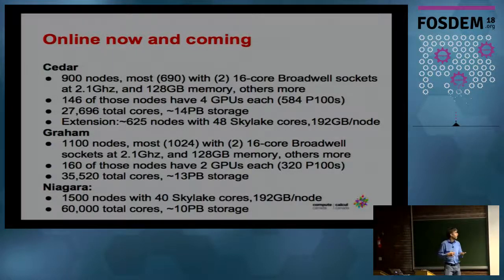This will give you an idea of the scale of the system. The Cedar system in Vancouver has about 900 compute nodes, going to be extended soon with 625 nodes and also about 500 GPUs, giving about 30,000 total compute cores. The Graham cluster is quite similar with a few more compute cores but fewer GPUs, about 35,000. The new system in Toronto will have 60,000 cores. In the HPC world, these are not top systems in terms of the top 500.